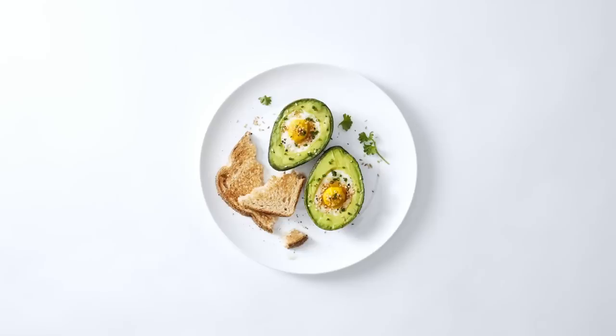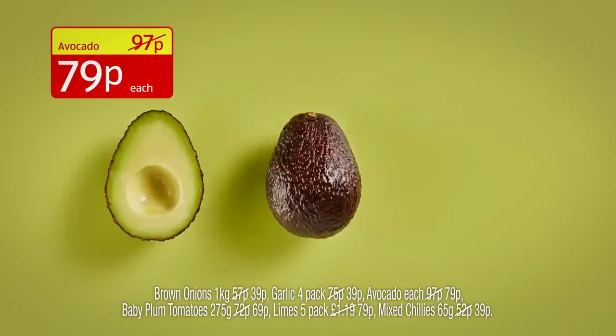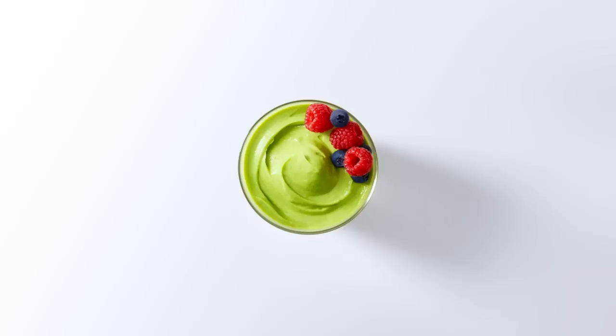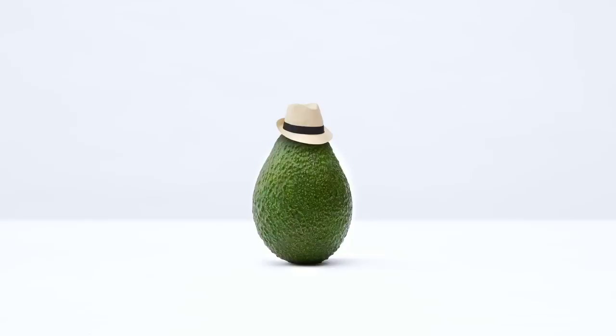Pre-ripened avocados: You've got a few options when it comes to Aldi avocados, one of which happens to be the pre-ripened variety. Is there anything avocados can't pull off? No.